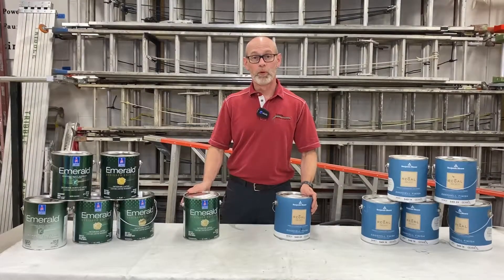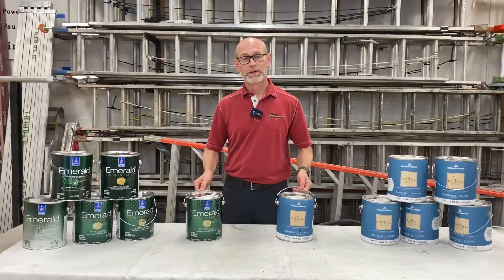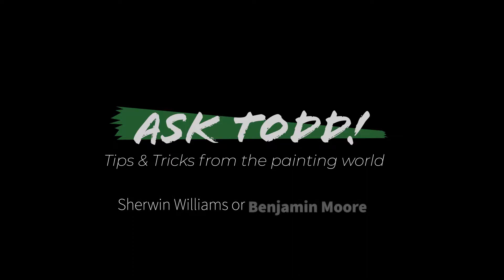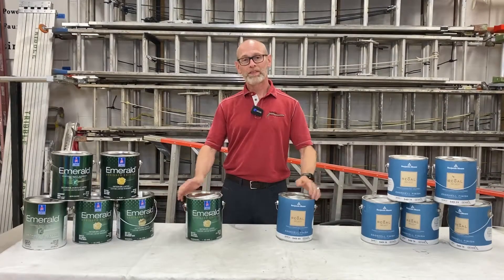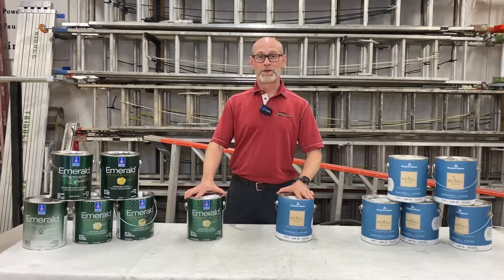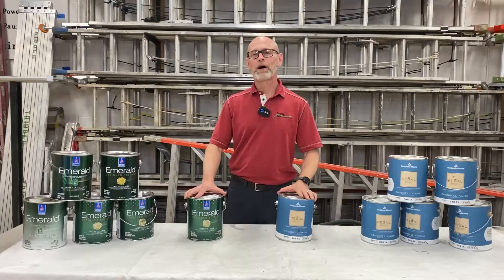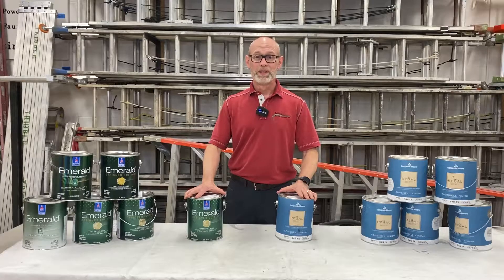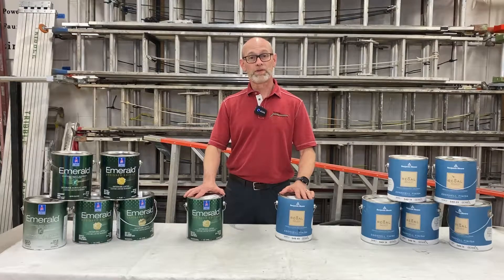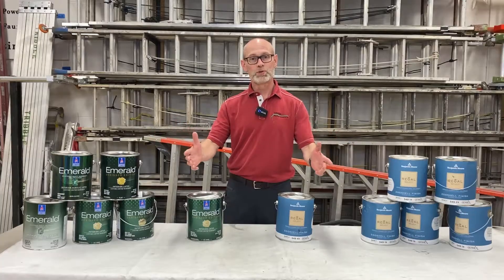Hi there. Sherwin-Williams or Benjamin Moore — which is the best paint for your next painting project? We all have favorites in life, right? Jif or Peter Pan, Hunt or Heinz Ketchup, the Mets or the Cubs. You know how hard it would be to convince someone to convert from their favorite. So I'm not going to try to do that here. But I am going to lay out some of the differences between these two major brands, Benjamin Moore and Sherwin-Williams, and let you decide for yourself.